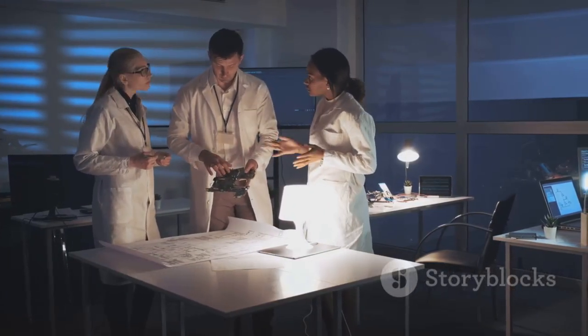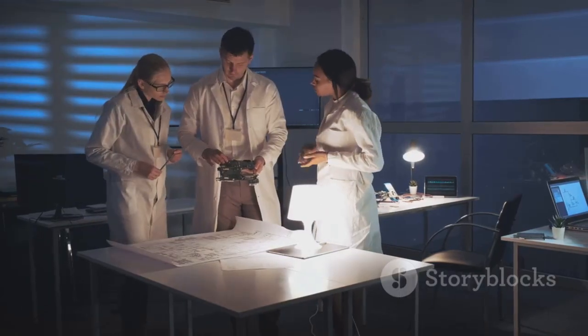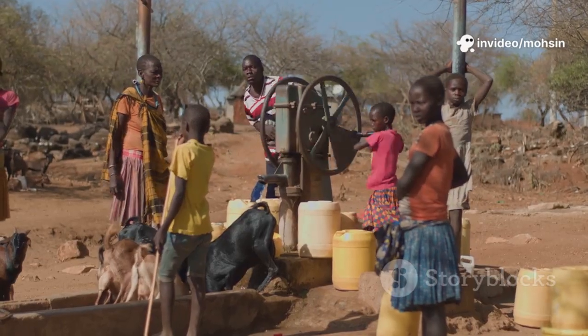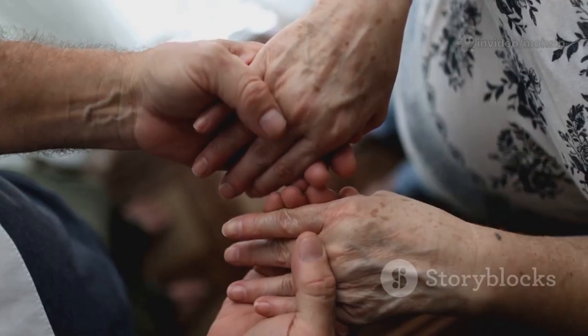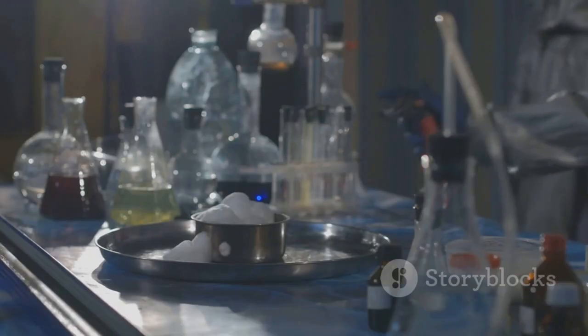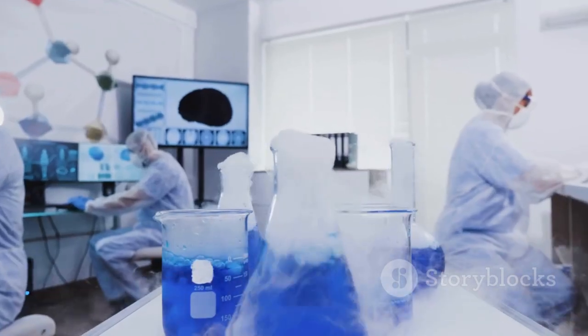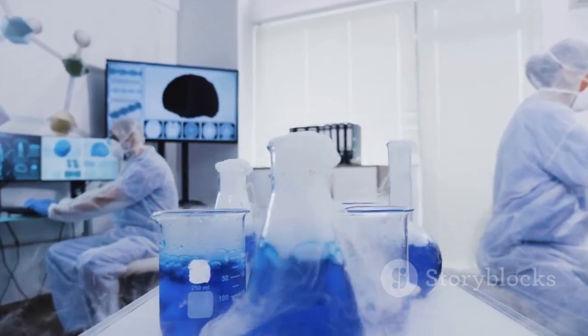MIT's water-from-air device is more than clever engineering — it's a symbol of hope. It shows how science can solve humanity's toughest problems. This invention empowers communities to make their own water anywhere. It's a step toward a fairer, more resilient world. The journey from lab to global impact is long, but every breakthrough counts. By combining chemistry, materials science, and engineering, we're turning science fiction into reality. The air around us is full of water — and now, full of hope. The future is brighter, one drop at a time.